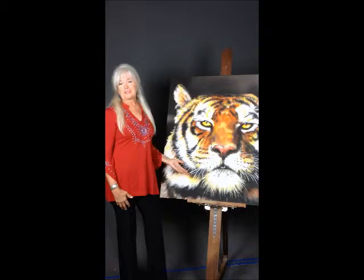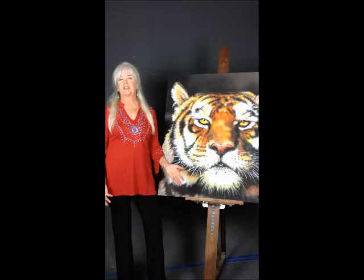Perhaps he's watching, listening, observing. I like painting endangered animals and bringing them to light for the viewer to ponder.